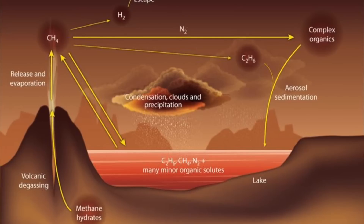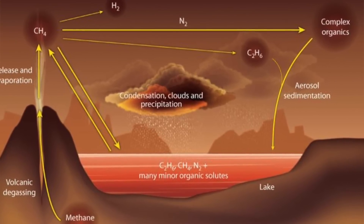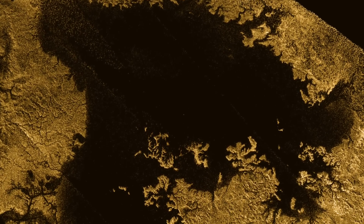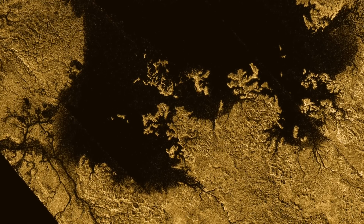Perhaps the most extraordinary thing about Titan is just how Earth-like it is. It is the only body in the solar system, other than Earth, where you have liquid activity on the surface. It's cold on Titan — minus 180 degrees C — but not quite cold enough to freeze methane. That means there are methane clouds, methane rain, and even methane lakes. It is thought that due to the atmospheric nitrogen ratio on Titan, it formed around about the same time as the Sun, and migrated to its position in Saturn's orbit at a later date.